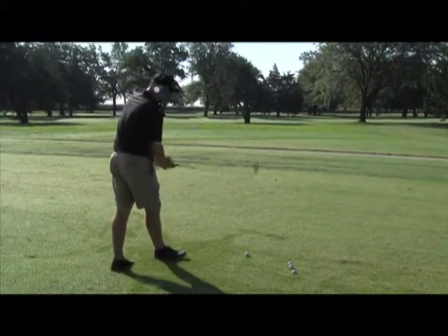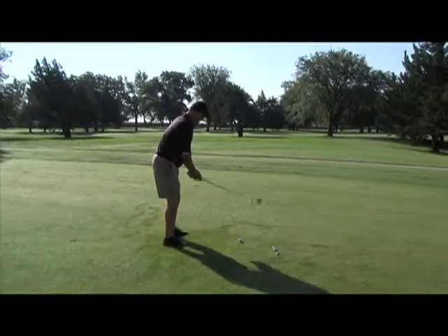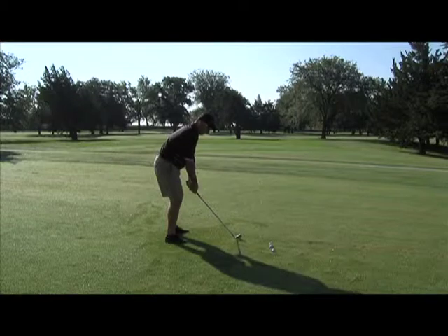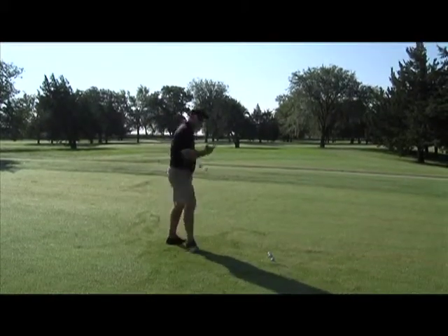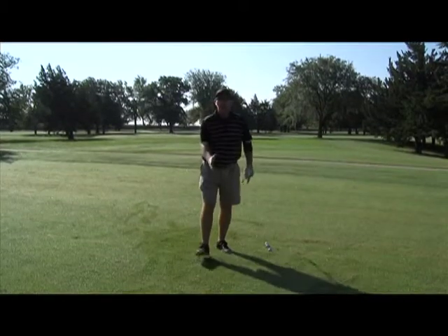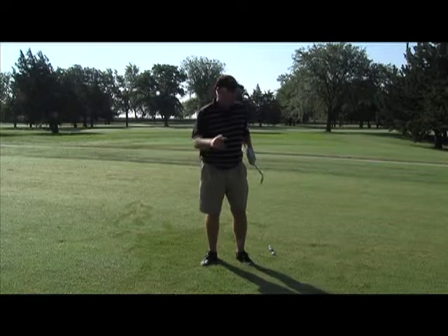So demonstrated here — remember to choke up, put the ball back in your stance, open up a little, keep your follow-through short. Always remember to try and keep the pace of your swing down. The harder you swing, the more the ball is going to spin and the more it's going to go offline.